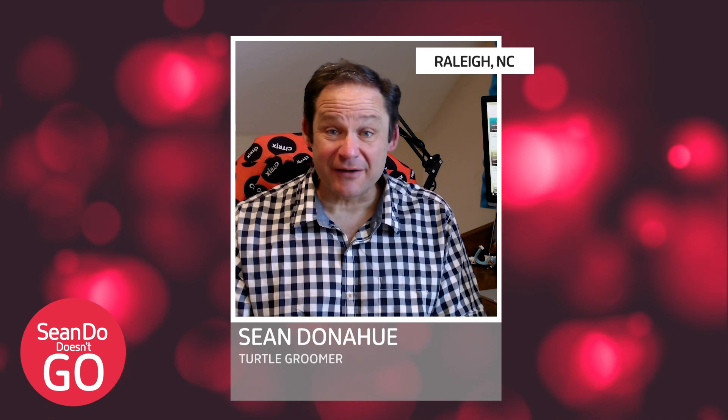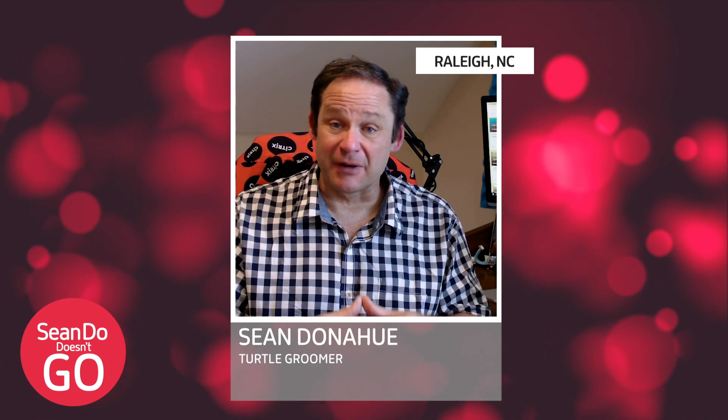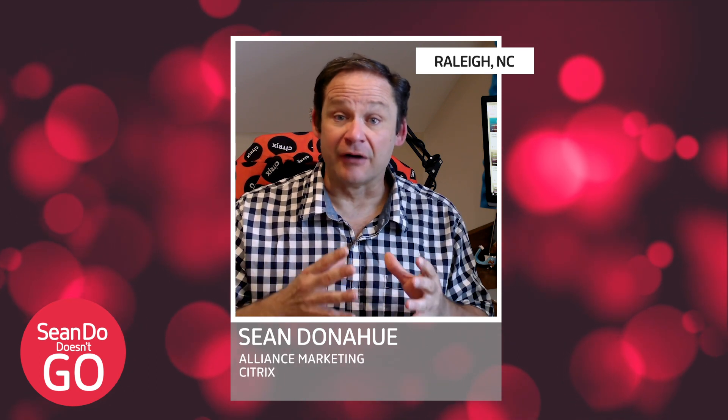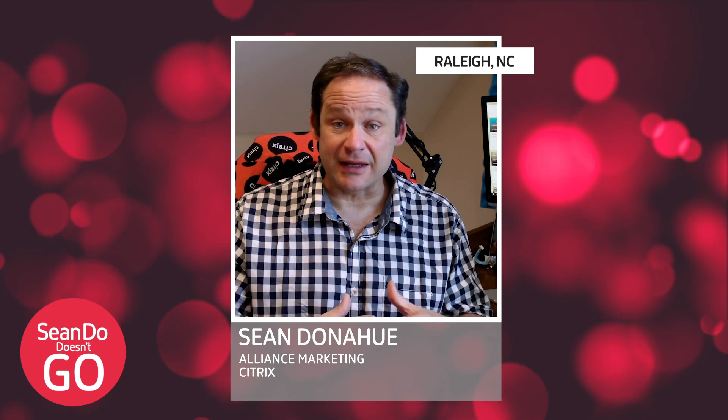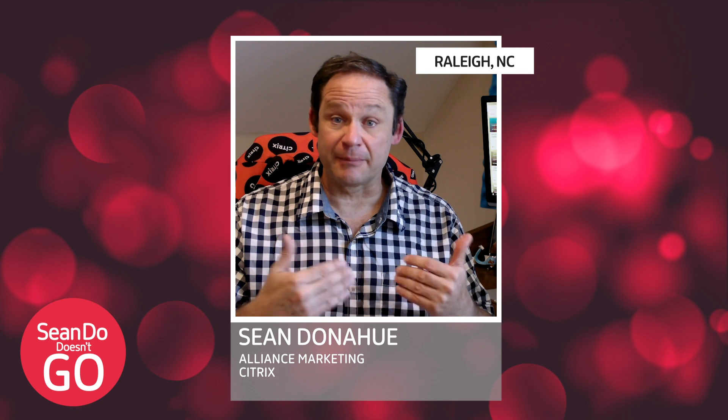Hey everybody, it's Shondo. You may have noticed I'm not on the go, but I still want to check in with some of my friends. So today we're going to talk to Ulrich Christensen of Oncology Venture and see how he has been enabling his employees to do their best work.